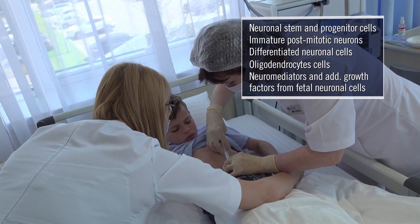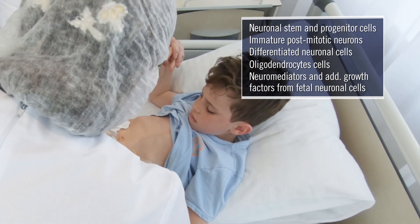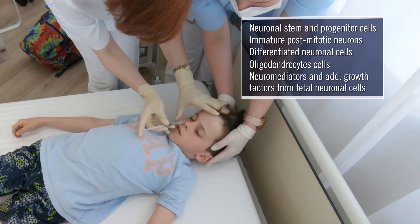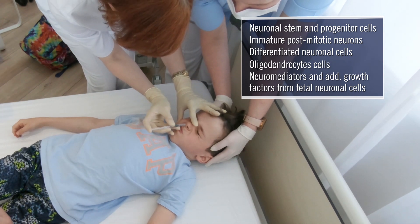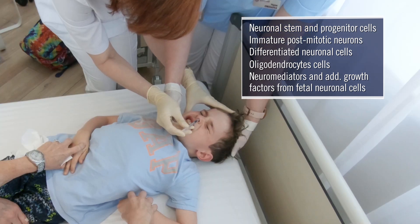Since intrathecal or spinal injections aren't the most ideal option for a child, M-Cell developed a method of complementing the subcutaneous injections of fetal neuronal cells through intranasal injections, allowing for quick delivery into the brain.